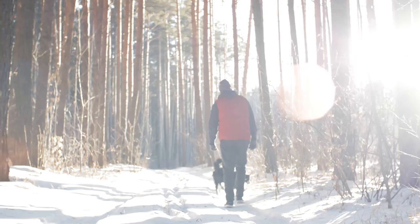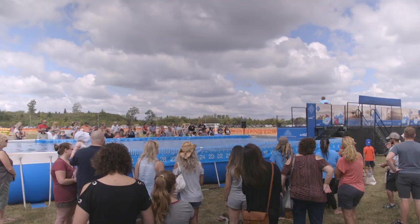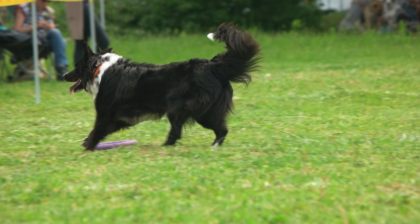If you are a hiker or someone who goes on trails, by all means take your Border Collie with you — I think they will enjoy that as well. Other activities a Border Collie may find interesting include dock diving and flyball.